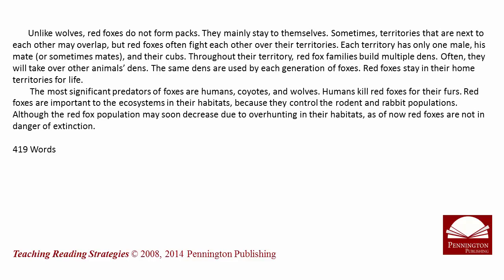Throughout their territory, red fox families build multiple dens. Often they will take over other animals' dens. The same dens are used by each generation of foxes. Red foxes stay in their home territories for life.